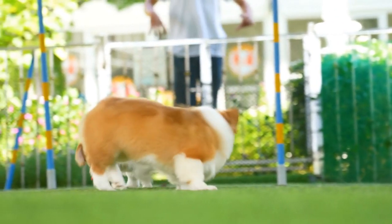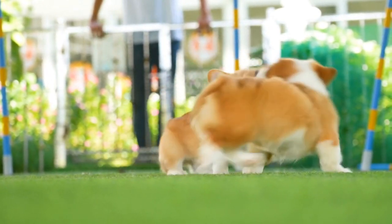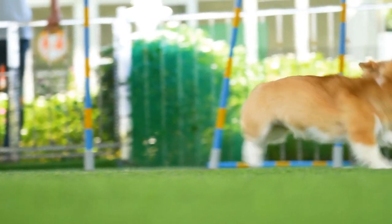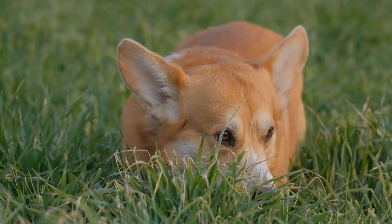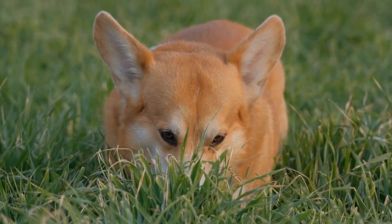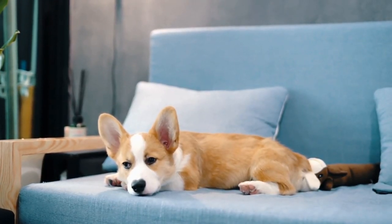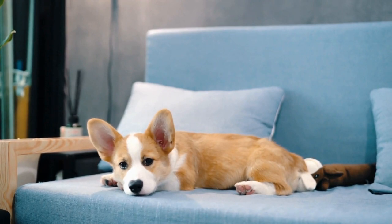3. Eye Problems. Corgis are also susceptible to various eye problems, including progressive retinal atrophy (PRA). PRA is a genetic condition that causes gradual vision loss and can ultimately lead to blindness. Regular eye exams by a veterinary ophthalmologist are crucial in detecting and managing eye diseases. Additionally, avoid exposing your corgi to excessive sunlight, as it may contribute to eye problems.